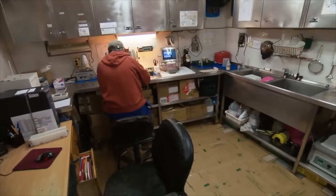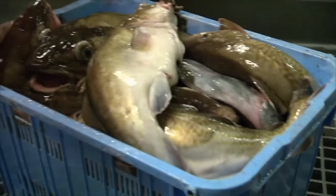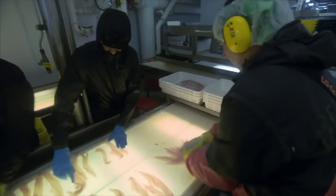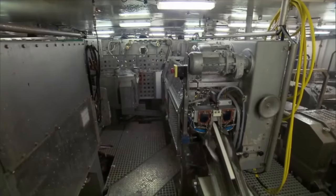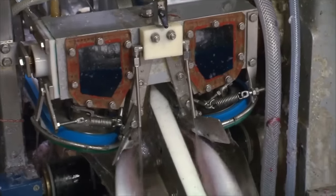The entire fishing process is supervised by a government inspector. Any fish species other than Pacific cod is prohibited from being caught. The processed fish sticks and patties primarily supply fast food restaurants across North America, as Americans prefer boneless and spineless fish. Those operating the machines must be extremely careful, as all are fitted with sharp blades, making this a challenging and dangerous job.